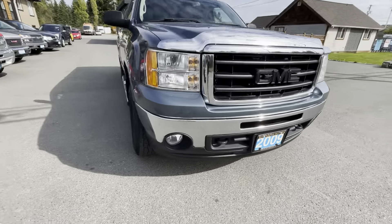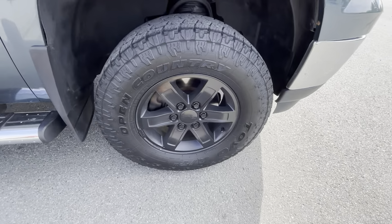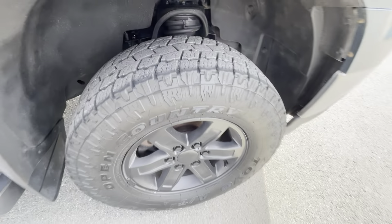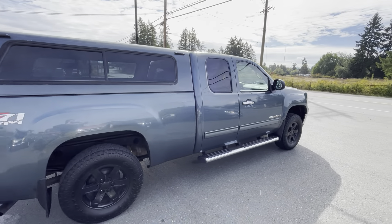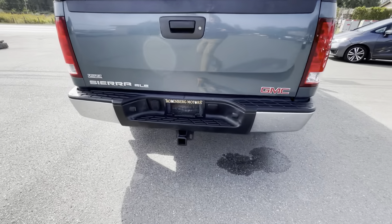This truck's in great condition. It's got the factory fog lamps in the front bumper, it's got the factory alloys that have been painted black. It has Toyo Open Country all-season tires all the way around.